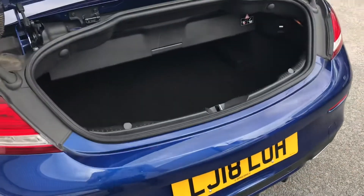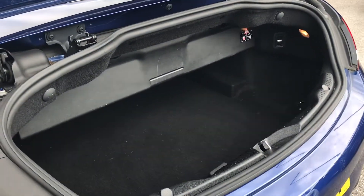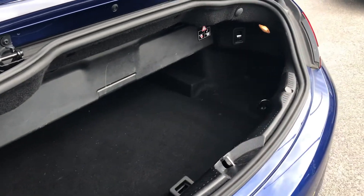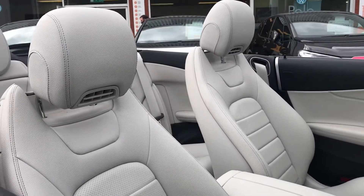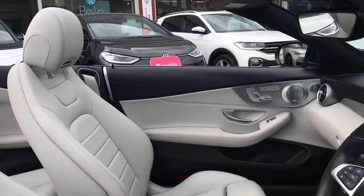Coming around to the back, using the button on your key you can access your spacious boot — it is quite deep and you can fit stuff like shopping inside. Then making our way inside the car you can see we have the crystal grey interior upholstery which really does create a comfortable look.